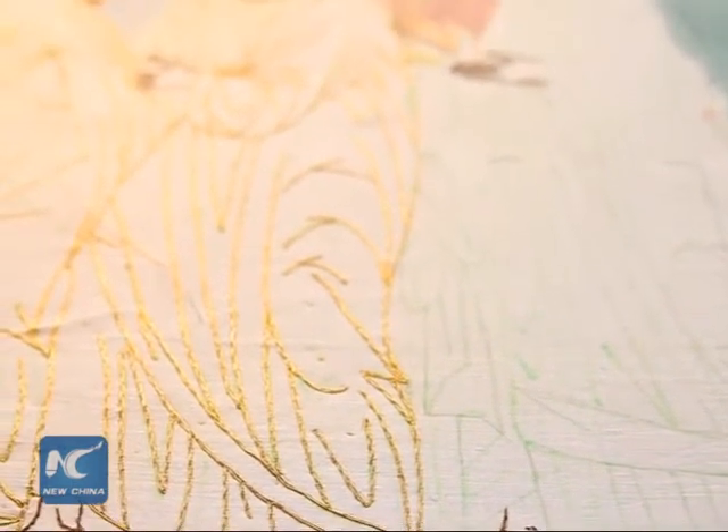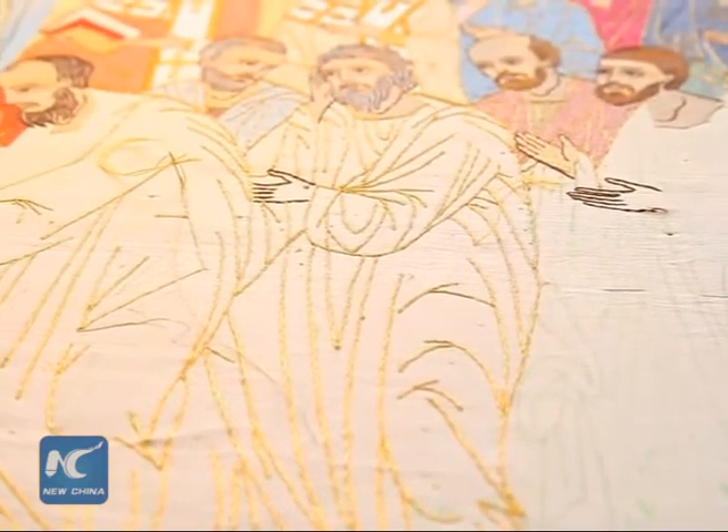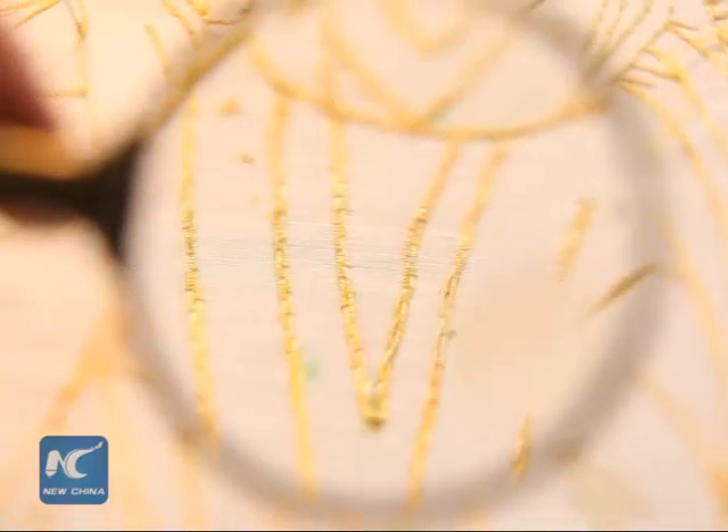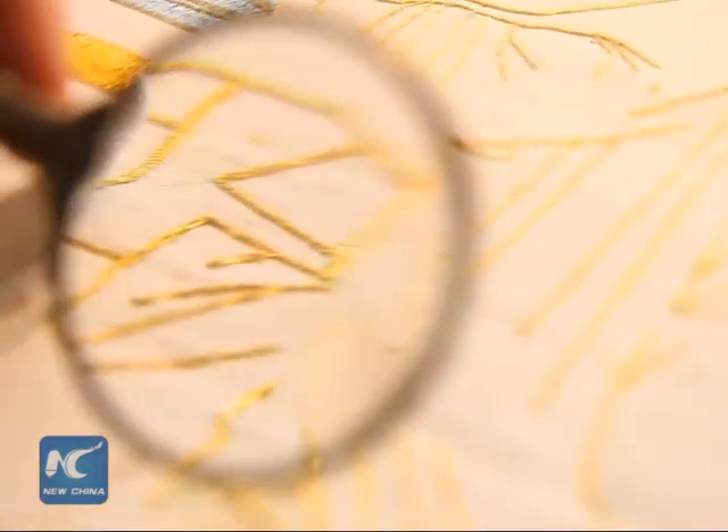The cloth, usually silk, must be stretched on the tabouret or some frame very tightly. And the image must be uncovered for the embroiderers to work with it. During the work with golden threads, special stitches and devices are used.